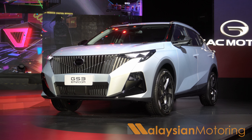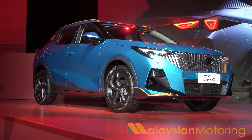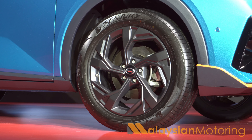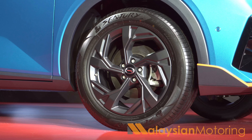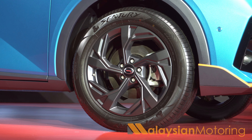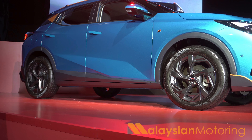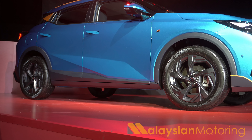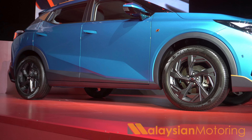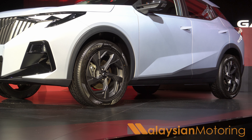Regardless of whether you go for the Exclusive, which is the entry-level of the line-up, or this, the Premium R, certain specifications remain the same. Rolling stock is handled by a set of 18-inch alloy wheels wrapped in Sentury tyres, spelt with an S. Brakes are disc front and rear, ventilated on the front, with a McPherson strut up front and a torsion beam in the rear, which is basically par for the course for B-segment crossovers.